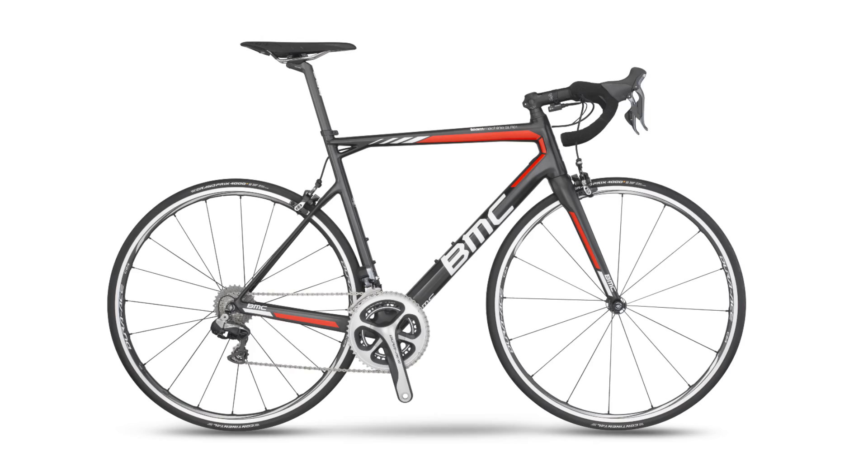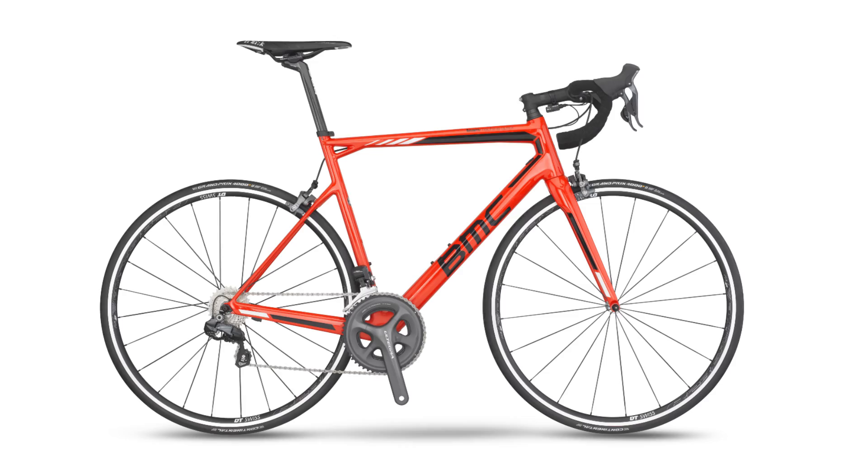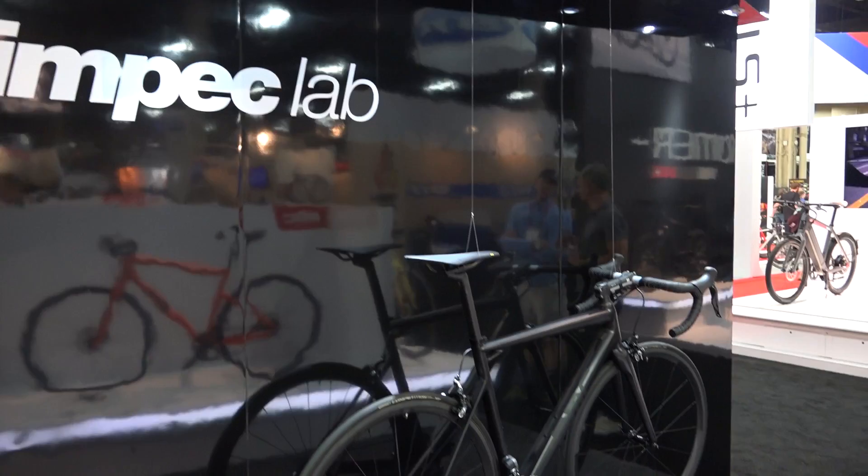The BMC Team Machine SLR 01 is a beautiful mixture of lightweight, comfort, and race-like handling. For 2016, BMC added some paint to the SLR 01, causing some of the engineers to freak out. To help combat that, we have the Special Edition Impact Lab. Here to walk us through that is BMC's Thomas McDaniel. Thomas, what's special about this bike behind us?